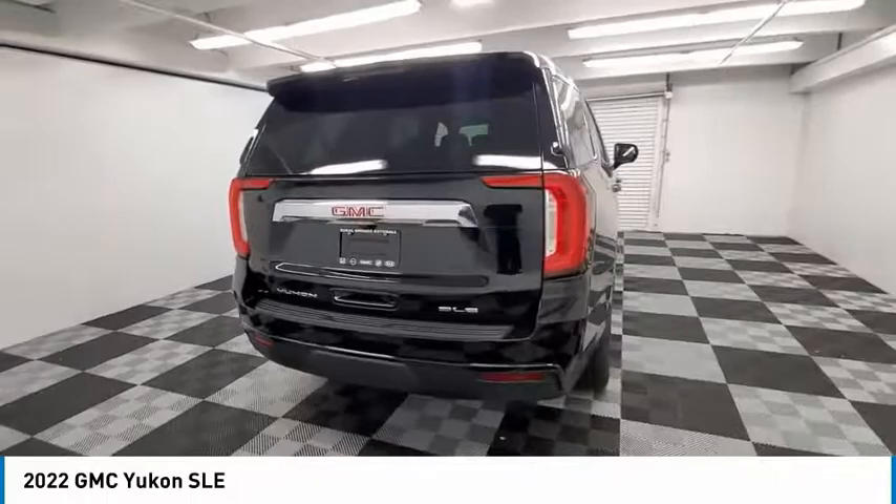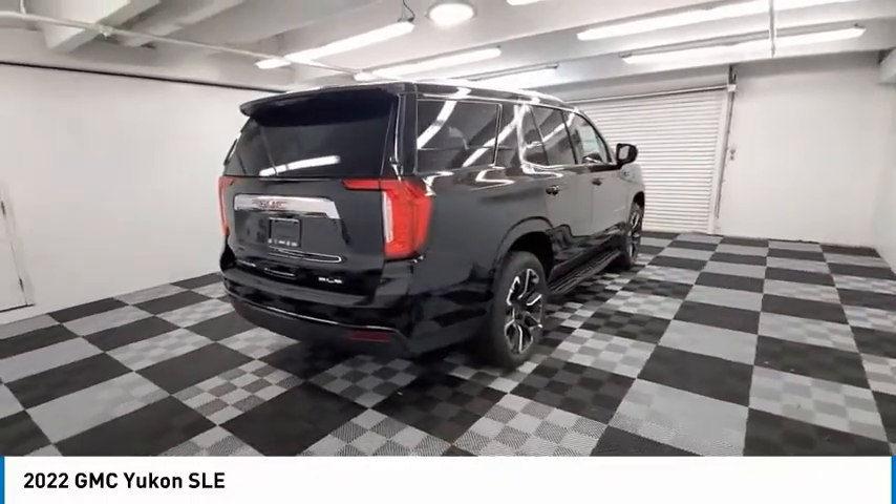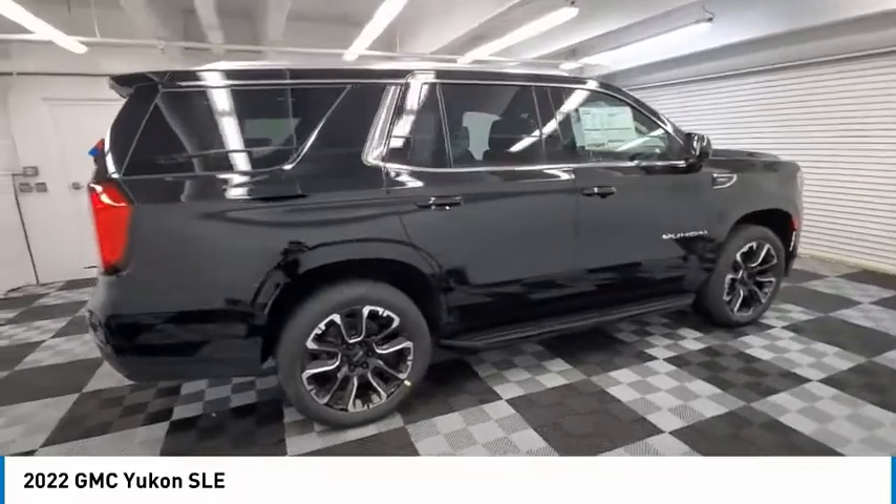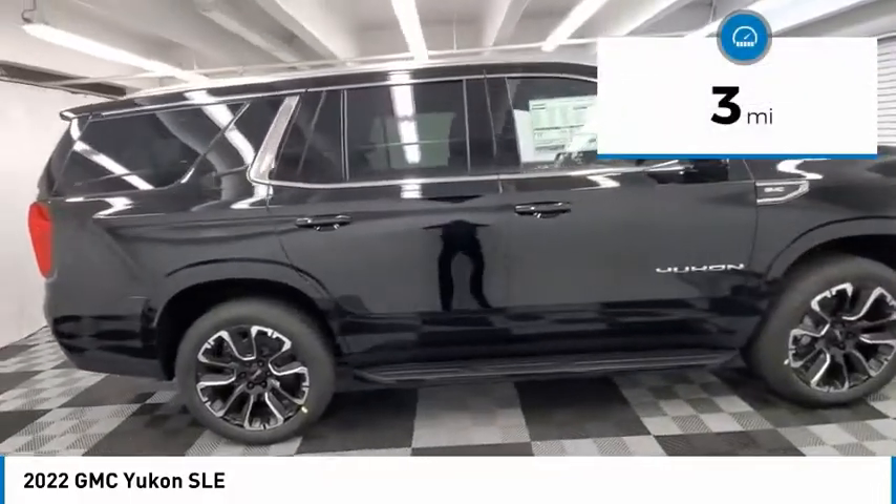Boasting a Vortec 5.3 liter V8 with active fuel management and flex fuel, Yukon is agile and capable. This vehicle has less than 100 miles.